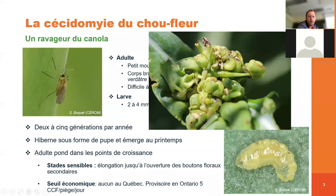On peut voir un bourgeon floral infesté par des larves de cécidomie du chou-fleur, avec les petites larves qui ressortent du bourgeon floral. Les stades sensibles, on va parler de l'élongation, c'est-à-dire quand le canola va vraiment élonguer pour aller à floraison, jusqu'au début de l'ouverture des boutons floraux.